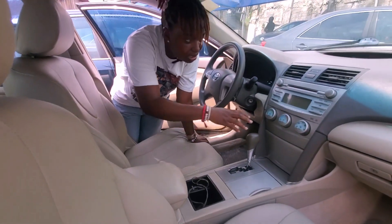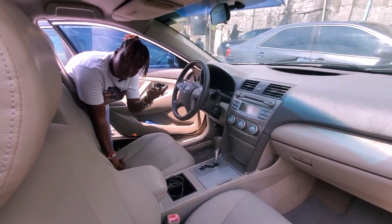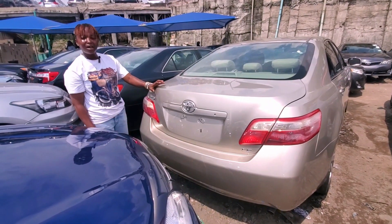All papers intact. Come, let me show you the back. This is the back of the Toyota Camry LE, and the price is 4.8 million but it's negotiable.